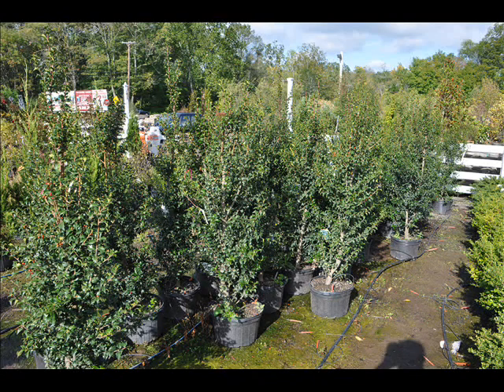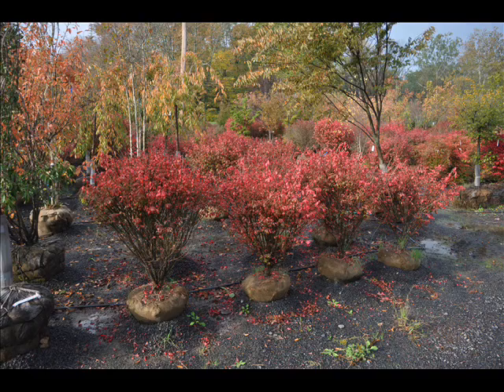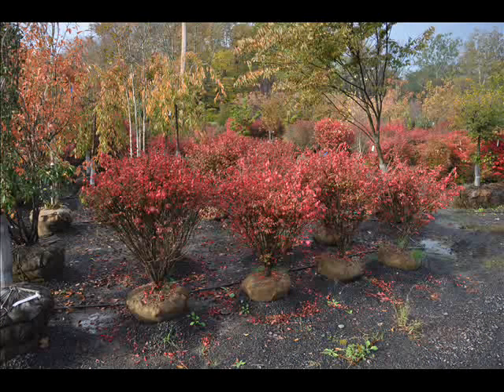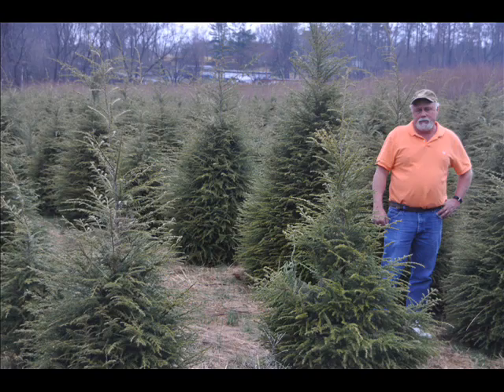We also have nannyberry, ninebark, and things such as Russian olive — which some people think are invasive — but we do sell a wide range of trees and shrubs including winterberry holly. So give us a call at 215-651-8329, as we do deliver and plant. Thank you.